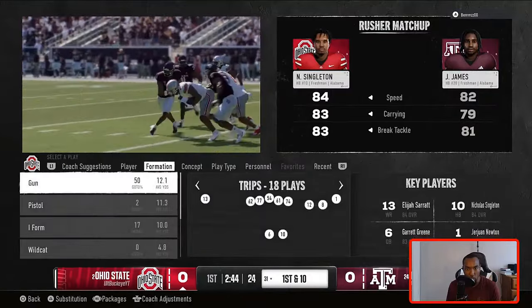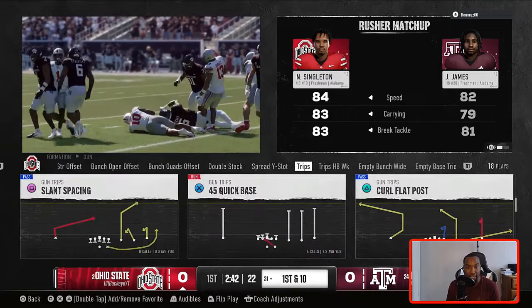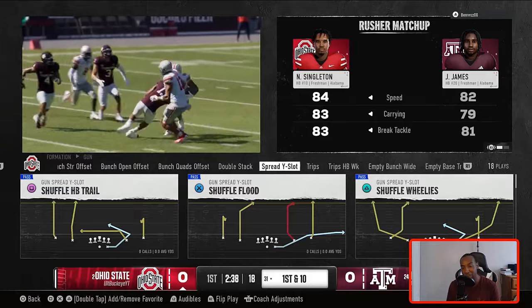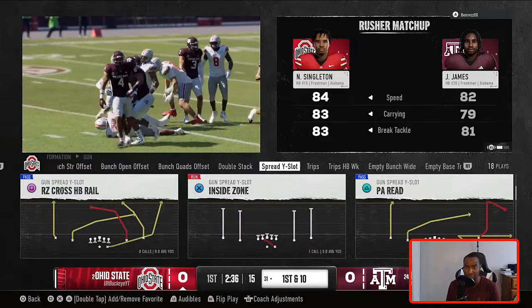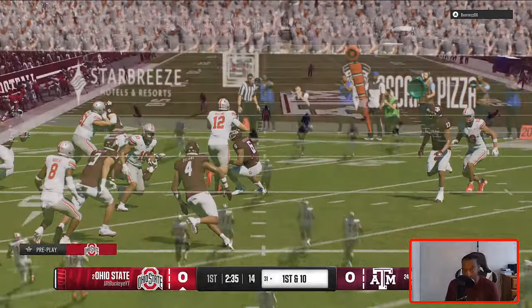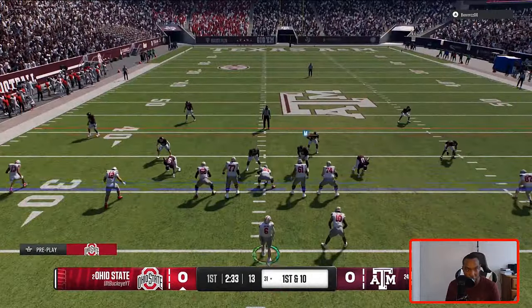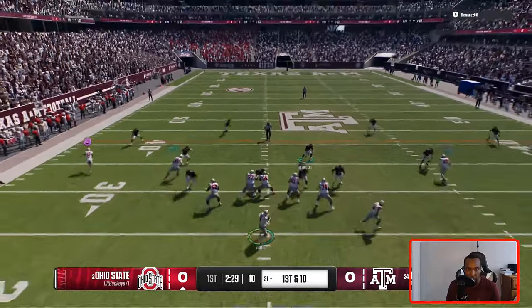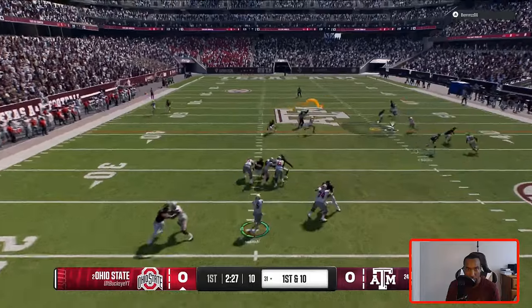I am currently using Oregon's offensive playbook and then I'm using UNLV's defense. The reason I chose UNLV is because the playbook was only going for around 1,000 coins and it's a 3-2-6 playbook. It also has 3-3-5 in it, as well as 3-4 and nickel. I'll show you guys the defense once we get on defense. But offense is Oregon.